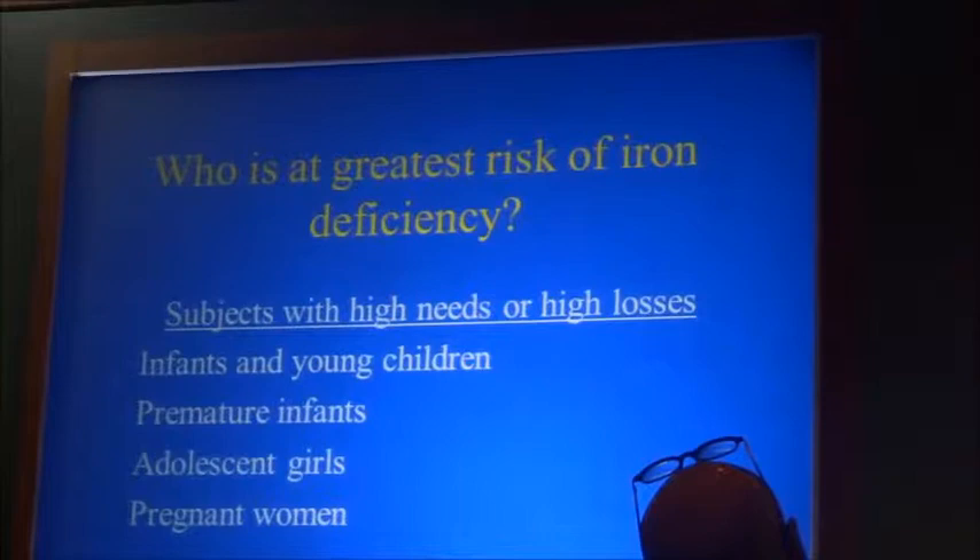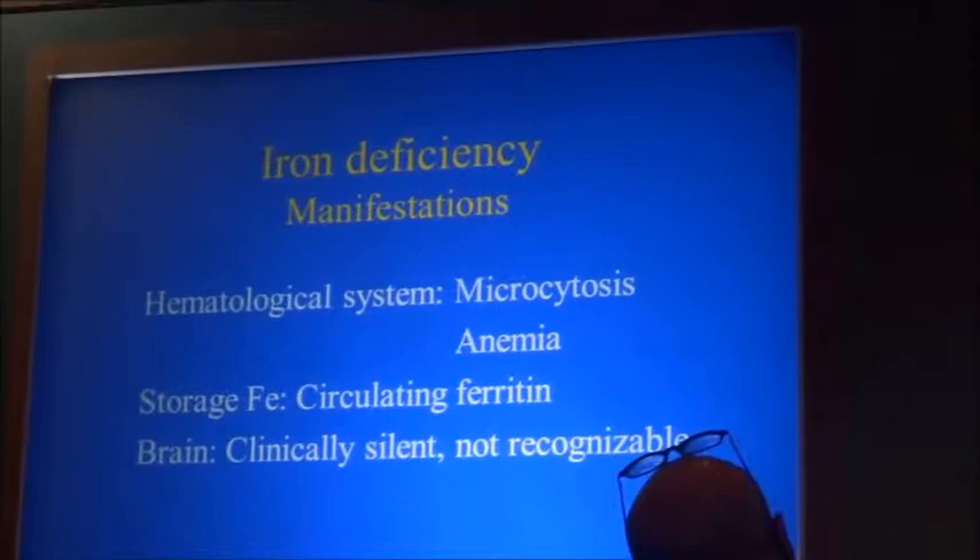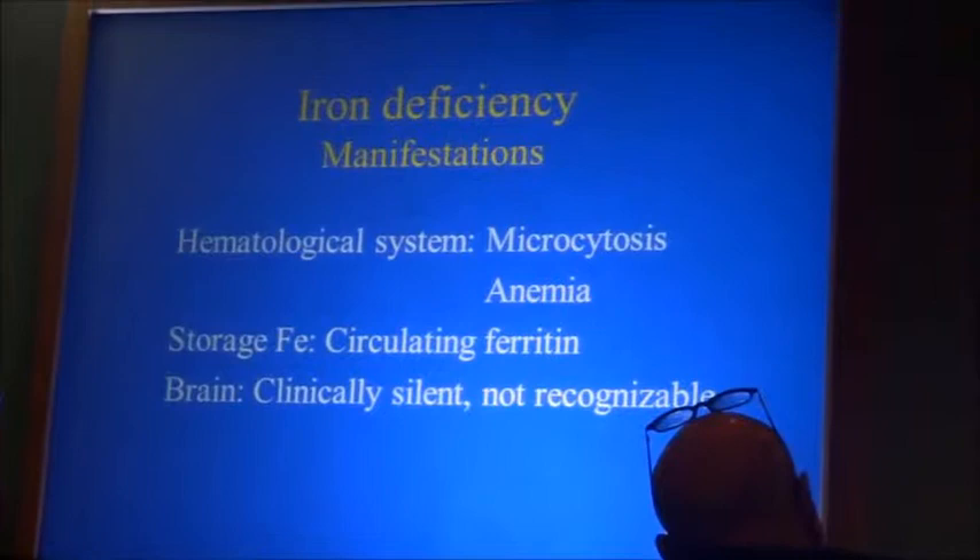Whether or not the mother has iron available, the fetus takes iron. And then there are certain groups who have high losses — that includes adolescent girls. The manifestations include the hematologic system. We all know the anemia and the microcytosis.